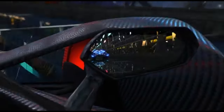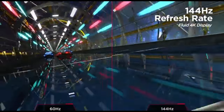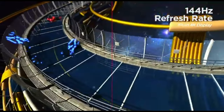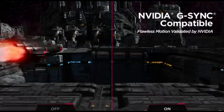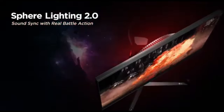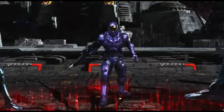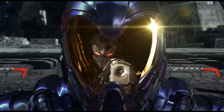High dynamic range HDR content is certified by VESA DisplayHDR 600. It offers a DCI-P3 color gamut at 98% for bright and realistic colors. Connectivity options include HDMI, DisplayPort, and USB connections, plus a USB hub for easy device connectivity. The sleek and ergonomic design features an adjustable stand for customized viewing angles and thin bezels for an immersive visual experience, particularly in multi-monitor configurations.